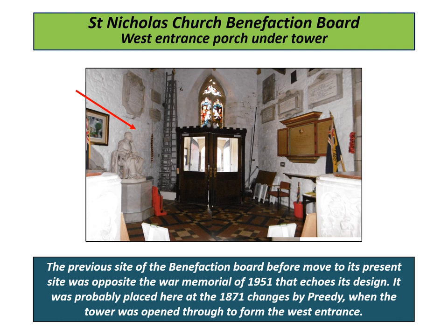The previous site of the Benefactions Board, before its move to its present site, was opposite S. E. Dykes-Bower's War Memorial, erected in 1951. The War Memorial echoes, in similar style, the painted frame of the Benefactions Board hung opposite at that time. The Benefactions Board was probably placed there in 1871, when the tower was opened through to form the west entrance we have today. However, when Glykens' sculpture of Sir Hamilton Seymour was placed there a few years later, it prevented the doors of the board from being fully opened, leading to the move of the board in the 1980s to its present site in the North Aisle.